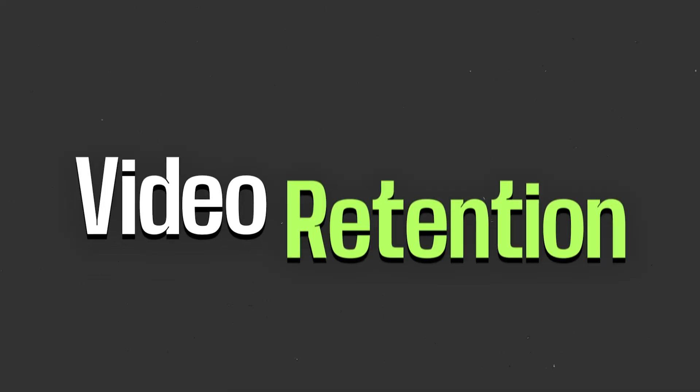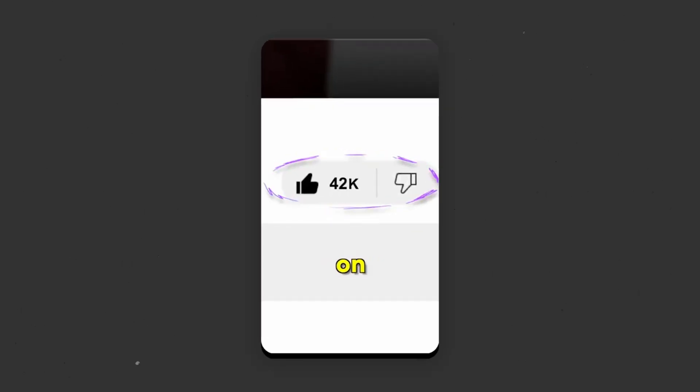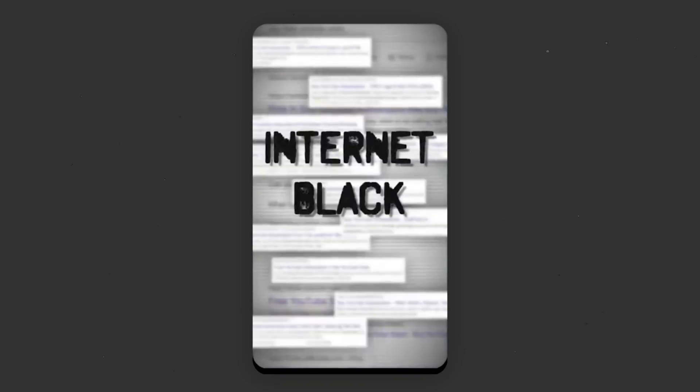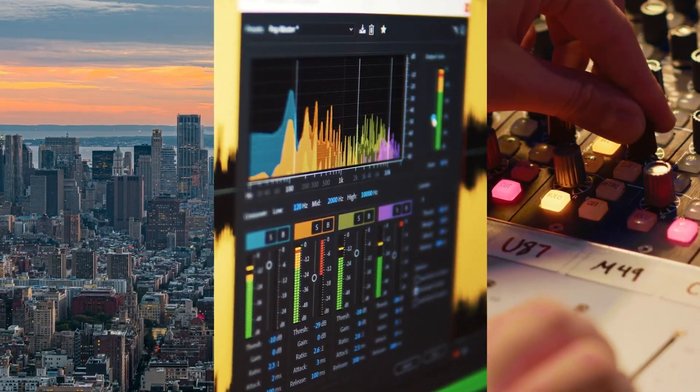That leads me to the second metric YouTube Shorts watches out for: video retention. This refers to the percentage of your video that the audience watches. YouTube wants you to have a retention rate of 80% or higher for Shorts — any less than that and you'll stop getting recommended. Videos with higher audience retention tend to stick to the main topic and are tightly edited with lots of pattern interrupts. This could be overlaying footage, adding background music, sound effects, or using effects like split screen. So let's add a split screen effect and some stock footage, and we'll even add background music to set the tone.